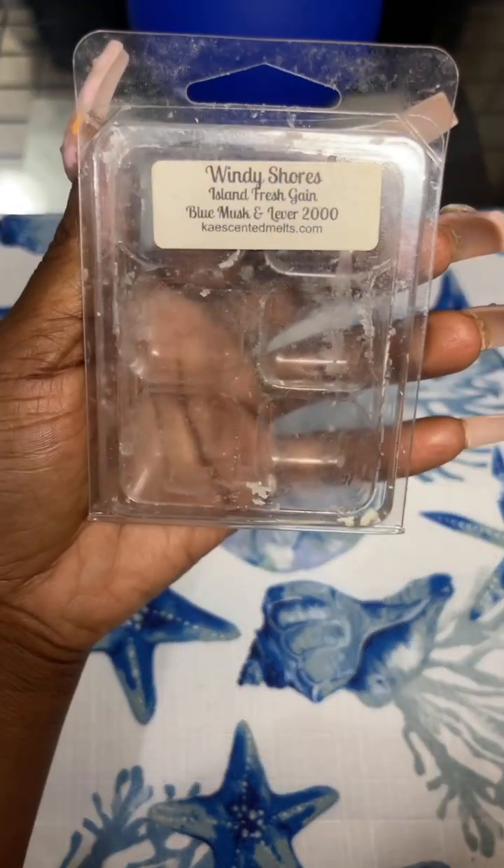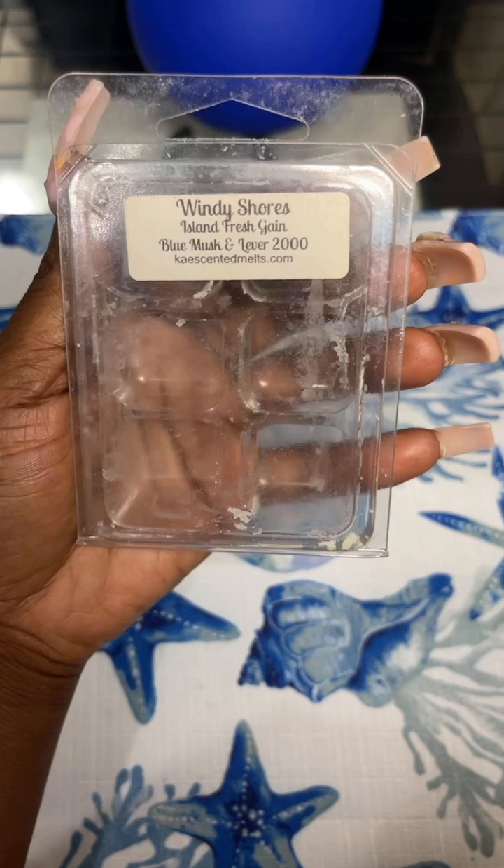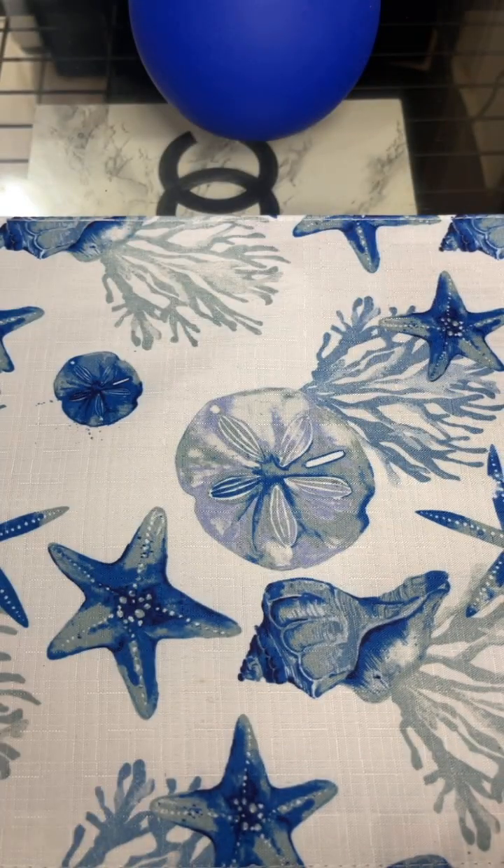I finished up Wendy Shores — old island fresh game, blue musk and leather 2000 from Case and It Melts. This is so strong on that leather. If you like soapy scents, this was really strong. My bathroom lasted forever. I would say pick that one up.